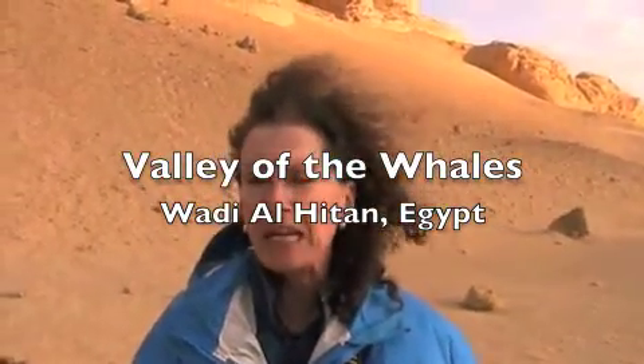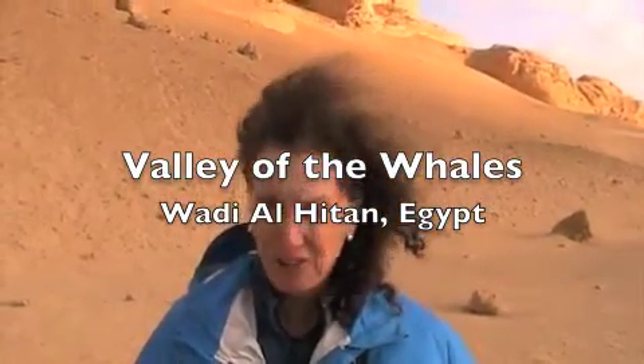The desert of Wadi Hatan is also known as the Valley of the Whales because the fossilized remains of over 400 ancient whales and sea cows have been found here. Some of the skeletons are 50 feet long and date back 37 million years to a time when a shallow sea covered all of northern Egypt.